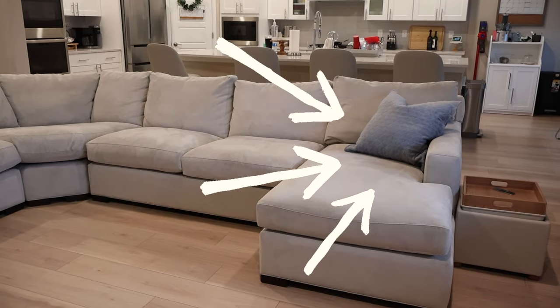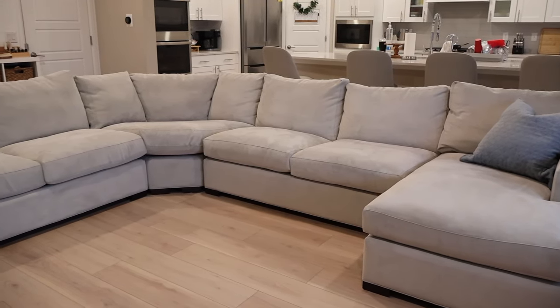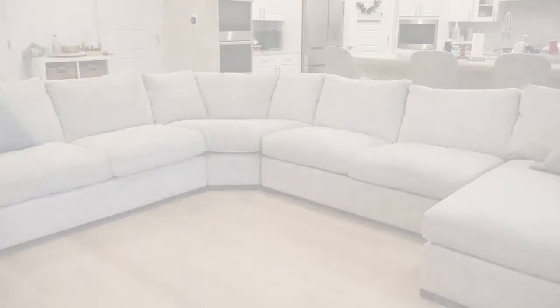I also will have the link to this couch in the description box if you want to check it out for yourself. So the first question: what did I buy? We got the four-piece Axis sectional sofa from Crate and Barrel. With this, we decided to get the chaise on the right. And it looks like it's on the left, but I think they go by how it is when you're facing the couch versus you sitting on it.